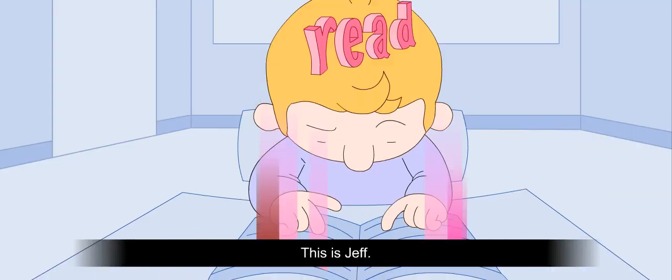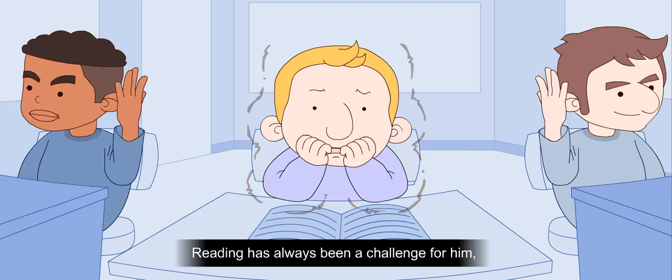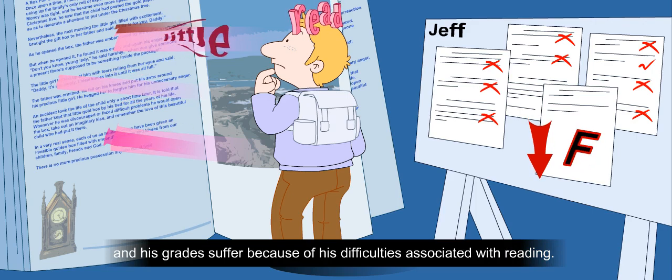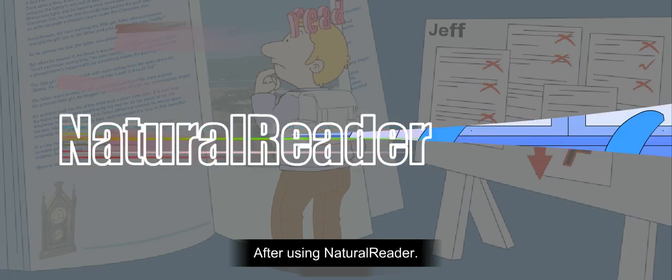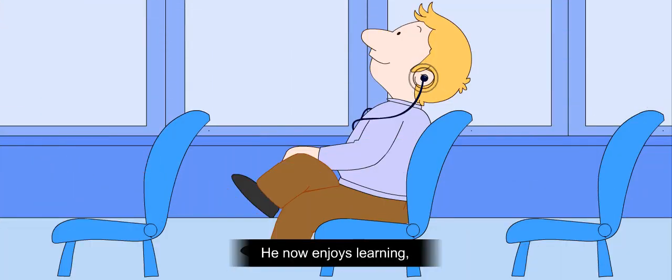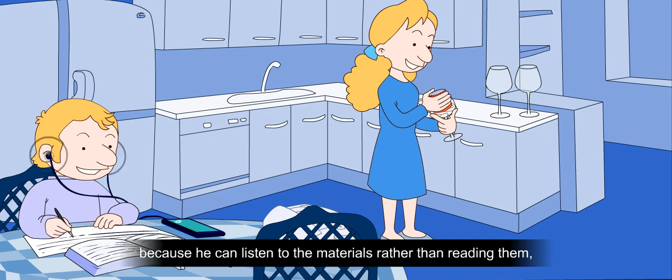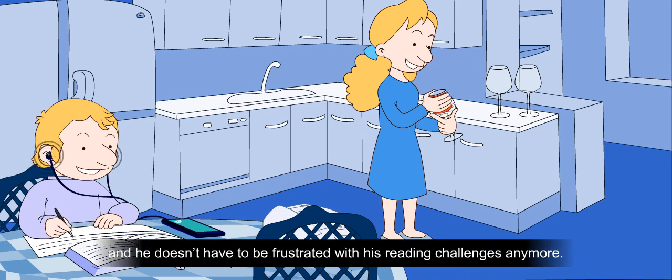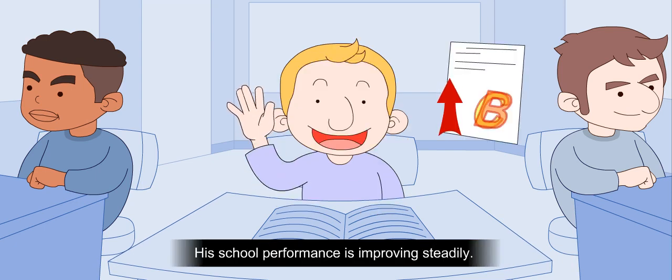This is Jeff. He has dyslexia. Reading has always been a challenge for him, and his grades suffer poorly because of his difficulties associated with reading. After using Natural Reader, he now enjoys learning because he can listen to the materials rather than reading them, and he doesn't have to be frustrated with his reading challenges anymore. His school performance is improving steadily.